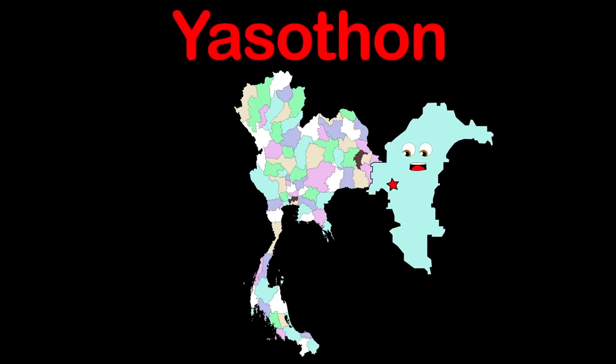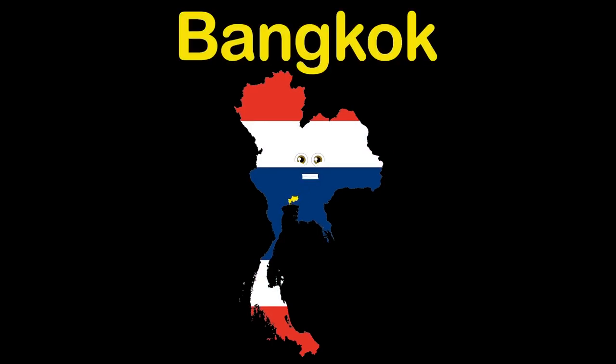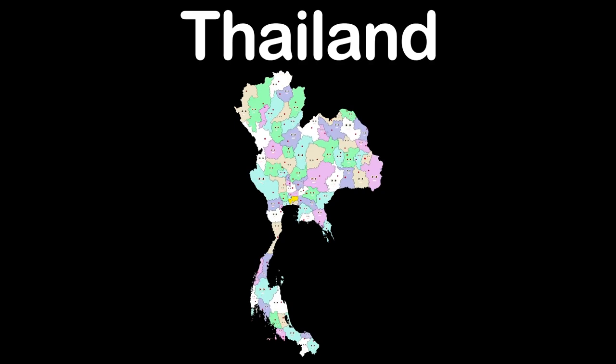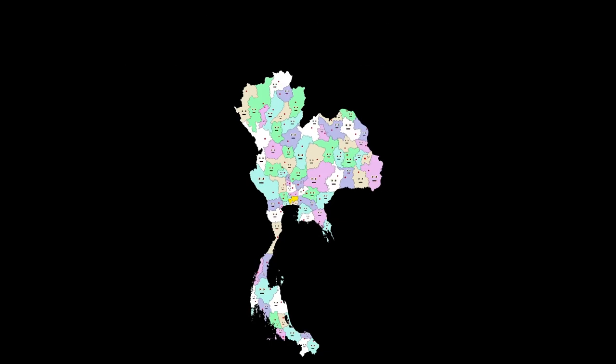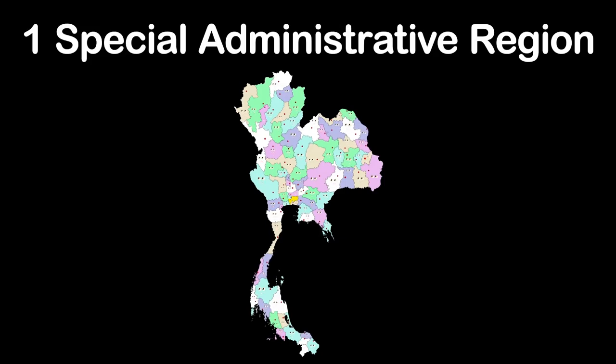I'm Thailand. My special administrative region is here. Bangkok is also my capital, recite this song all year. We're the country of Thailand and we're here to tell you about our 76 provinces. We're in Southeast Asia and we have one special administrative region as well.